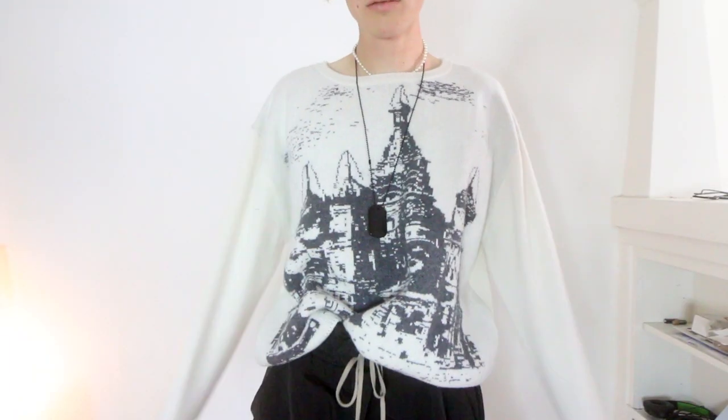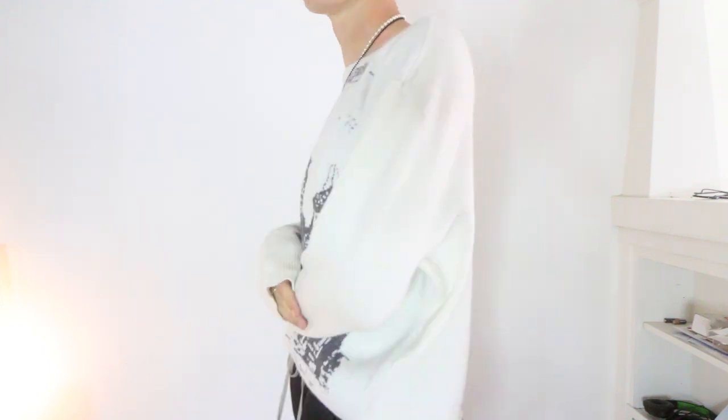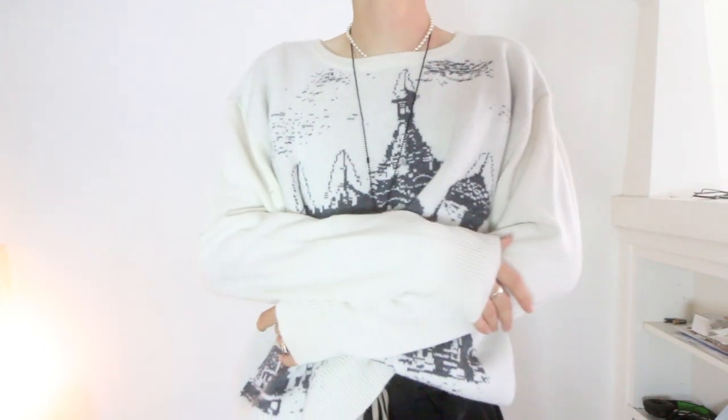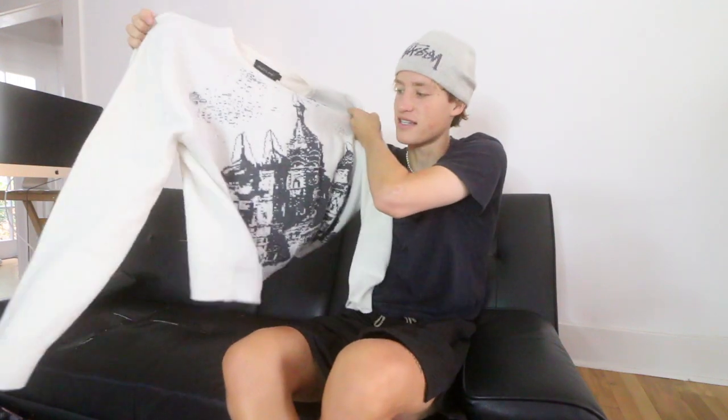This next thing I got is a sweater that was sent to me by Owen Hyatt for his brand Colette Hyatt. I believe it's called like the architecture knitted pullover or something along those lines, but it just has a huge monogram of some Russian buildings woven into the wool fabric. This is extremely soft — something I'll just throw on to be extra cozy. Trevor also got one of these and he likes it a lot too.